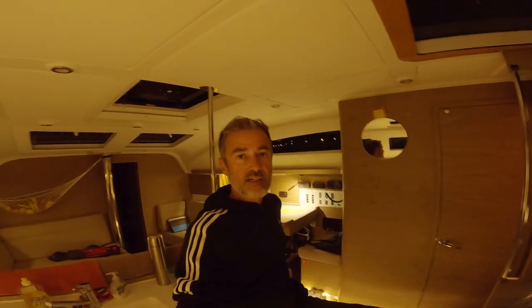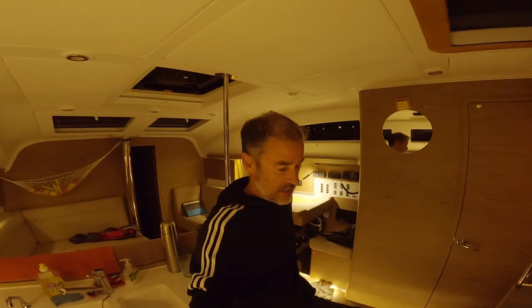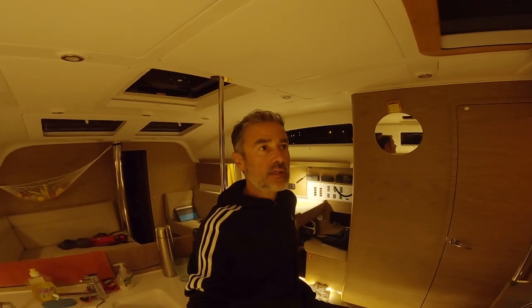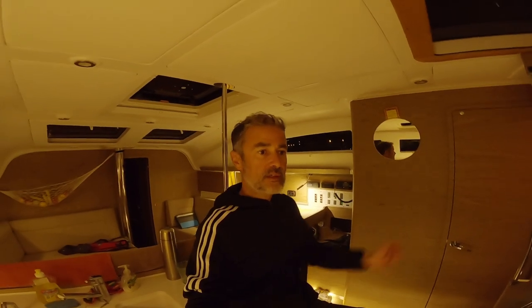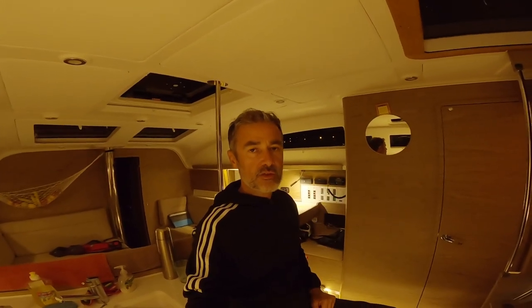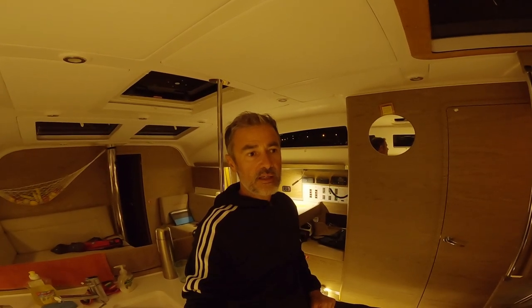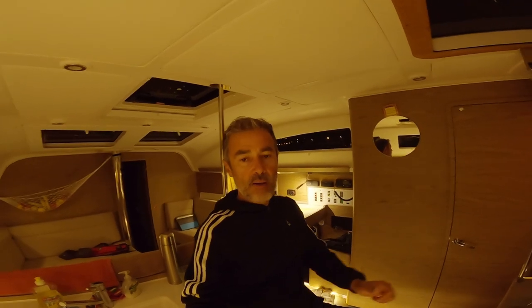Tonight is our last night in Dubrovnik and our last night in Croatia. If everything goes according to plan, we will wake up early tomorrow morning and leave ACI Marina Dubrovnik, head down through the channel to Gruž, to the customs office, check out from there, and after that we will be on our way south to Montenegro.